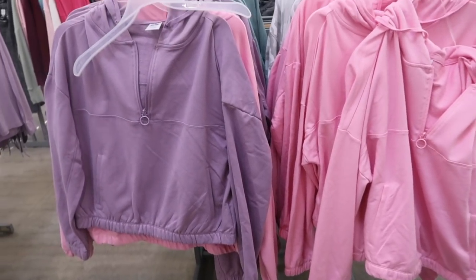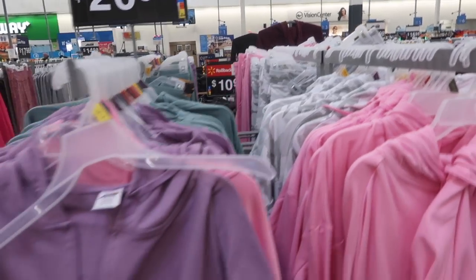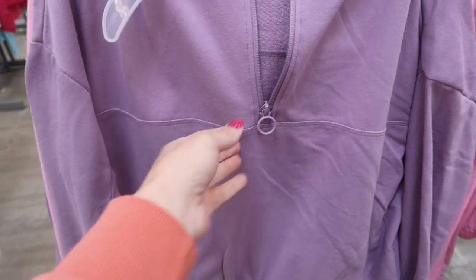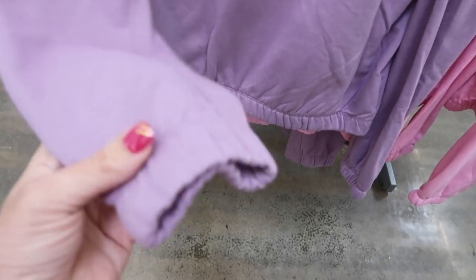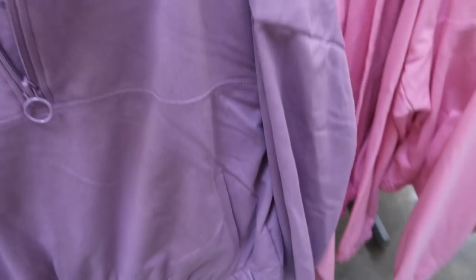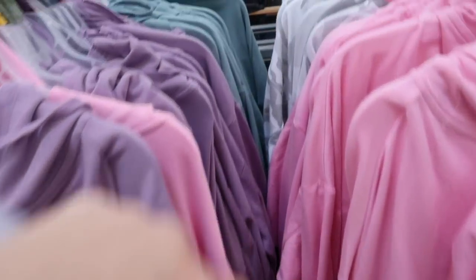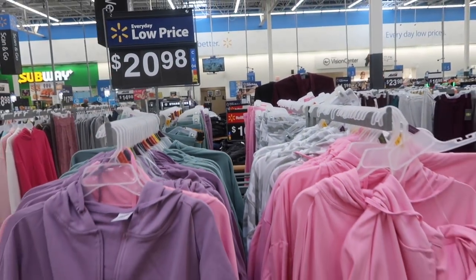Also new from Avia, these little half zip sweatshirts. I did show you the matching pants and we have some new colors to look at. The top has that half zip style with the ring zipper, drop sleeve with the elastic on the wrist, elastic on the bottom, and it does have that kangaroo style pocket with a hood in the back. Comes in the purple, also pink, green, and gray camo. These are $20.98.